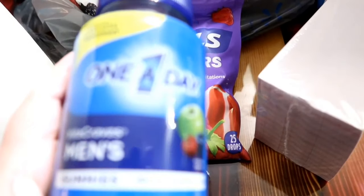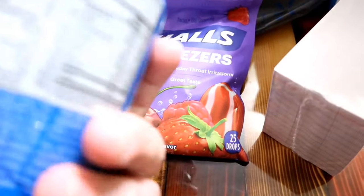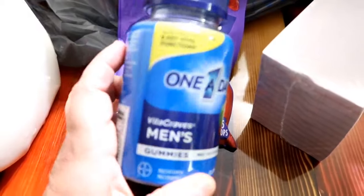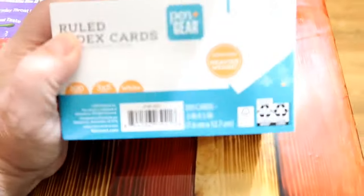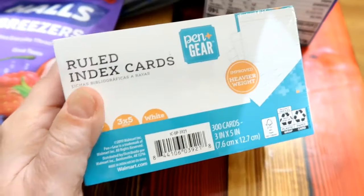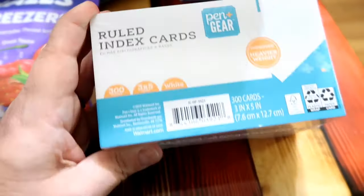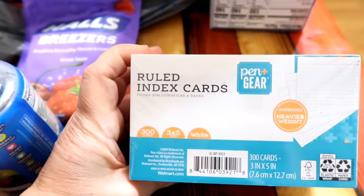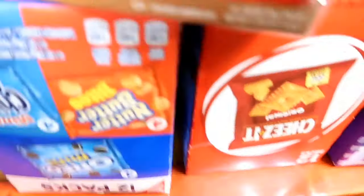My husband seems to think he needs a multivitamin, so he picked up these One-A-Day Vitacrave men's gummies. My husband is not a big medicine person, so I'm surprised he wanted a multivitamin — but whatever. I got this ginormous pack of index cards so we can work with Liam on his spelling words and sight words. I like to make flashcards for him — he seems to do a lot better with learning his words when he does them over and over again.